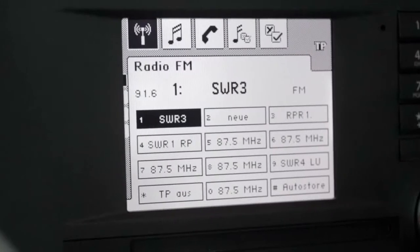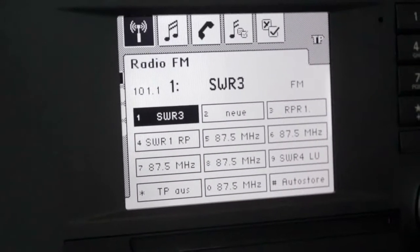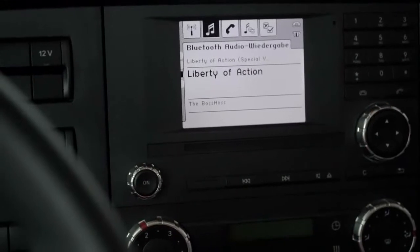The Arocs comes with a high-quality radio as standard. Other radios, for example with Bluetooth interface or navigation system, are available as optional extras.